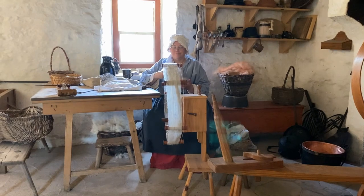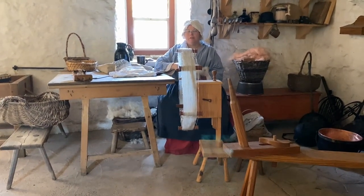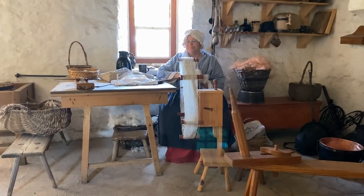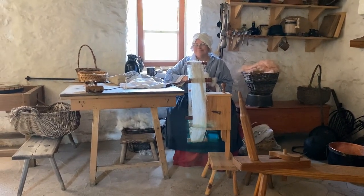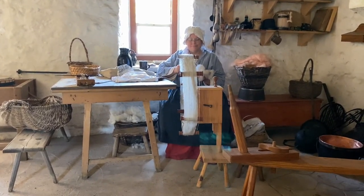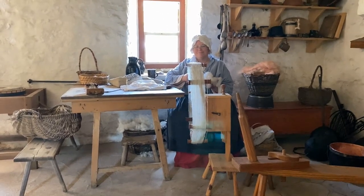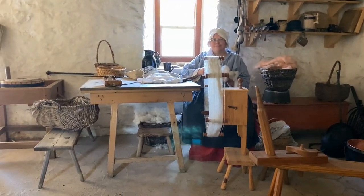We are currently in the Irish 1750 house with one of the spinners. She is working on some wool that she spun, trying to build up enough to do some natural dyeing later in the year. And I'm about to do some knitting.